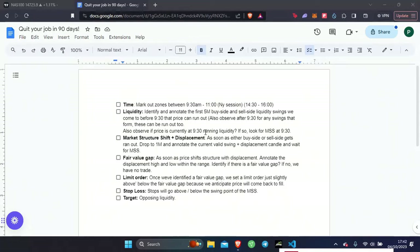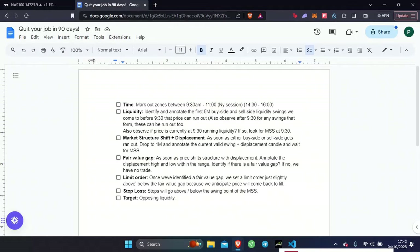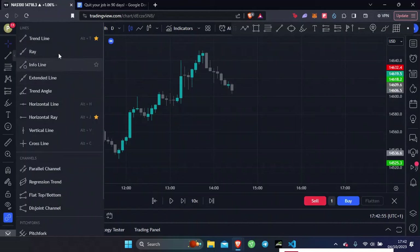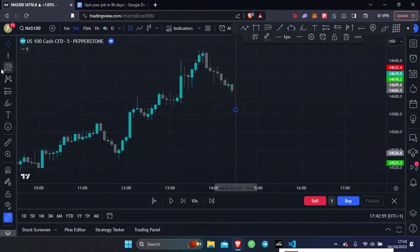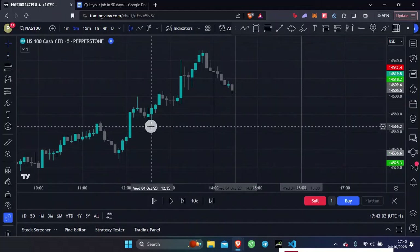Let's get into the silver bullet strategy — the trade that I took today so you guys can see how I made $1,745. So first things first, we mark out the time zones between 9:30am Eastern to 11:00am Eastern. For me in the UK that's 2:30am to 4:00am. So here it is — 2:30am is right there and 4:00am is right there.